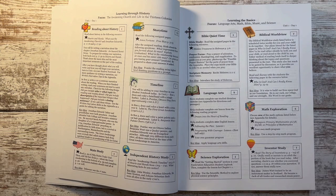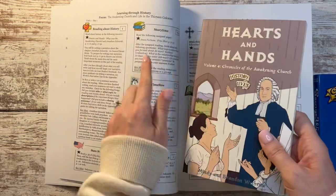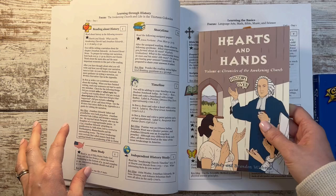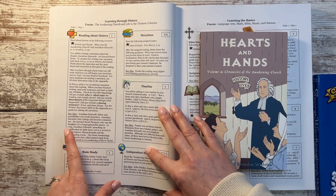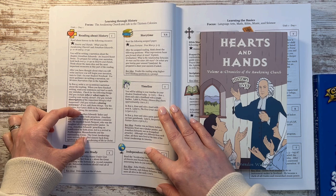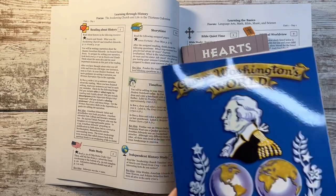Hearts and Hands — the fourth volume of the Chronicles of the Awakening Church — is one that he will be starting with. The lesson plan just tells you what pages to read, has questions, tells you what to narrate, and tells you whether to write a narration or tell your teacher. For me as the teacher, it has a key idea in every box, so when I ask him to narrate, I don't have to have read the entire book — it gives me key points my child should hit in a narration or written summary.